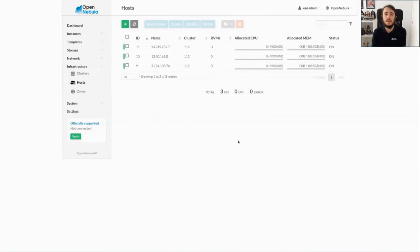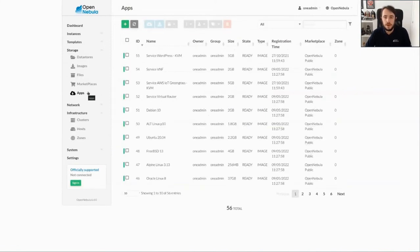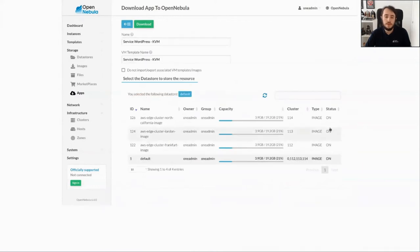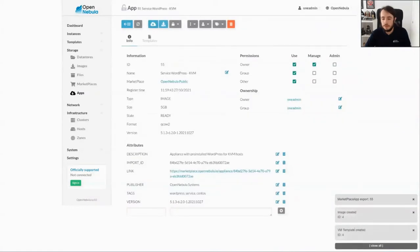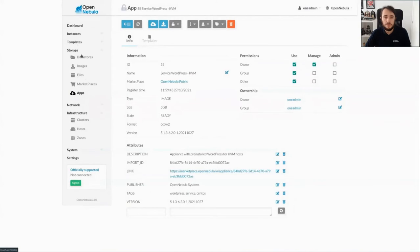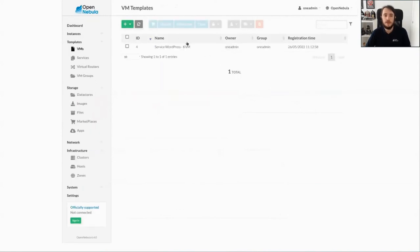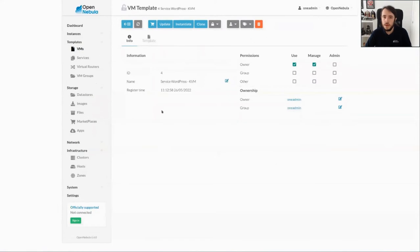Now let's download the image from the marketplace. In order to do that, we go to Storage, then to Apps. As you can see here, we have all the OpenNebula public marketplace applications. We select the service WordPress KVM, and then we click on the download button in the top bar. We select the default datastore — this is an image datastore that is shared between all the clusters we have at OpenNebula. We click download and you can see that we will have the image and the template automatically created. We can see the image is being downloaded, and if we go to Templates, we can see the Service WordPress KVM template here ready to be instantiated.